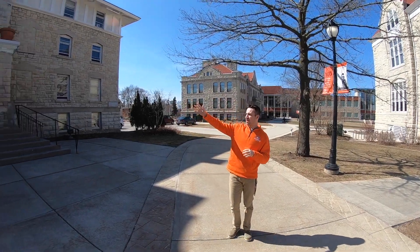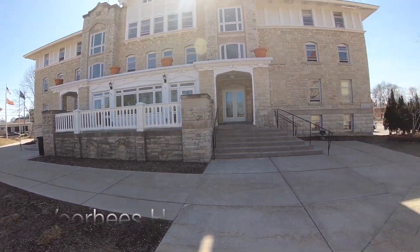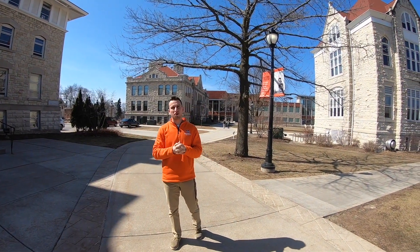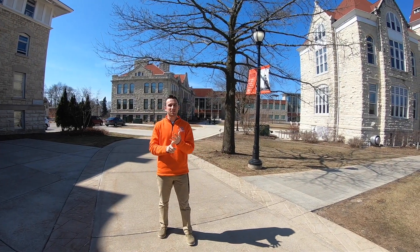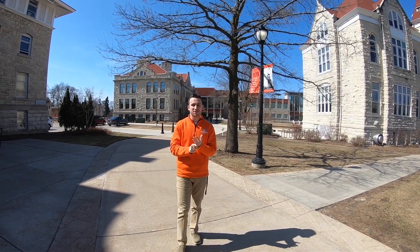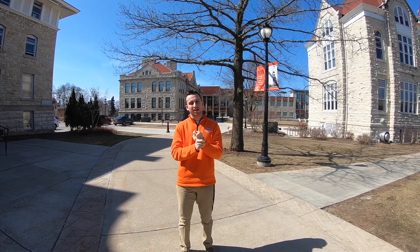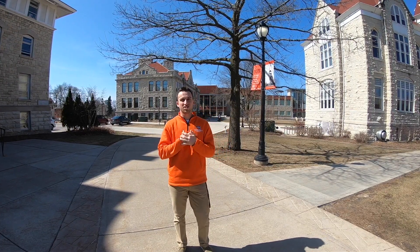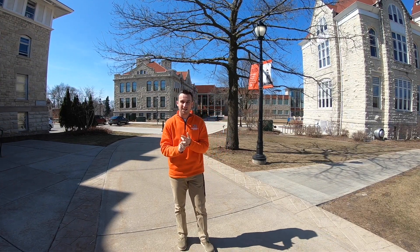The first building I want to point out is Voorhees, our main administrative building on campus. It's one of the older buildings — it used to be a dorm hall for all females, but now we have our president's office in there, our business offices, as well as the admission office. I like to say the business office is the most bittersweet place on campus — where you go to pay your campus bill as well as collect your on-campus paycheck. The registrar's office is also there where you can drop or sign up for classes.